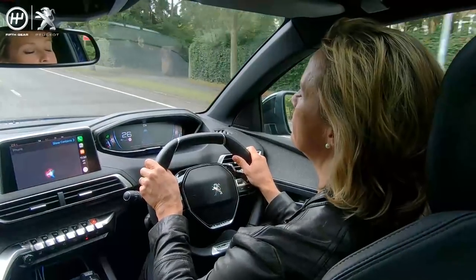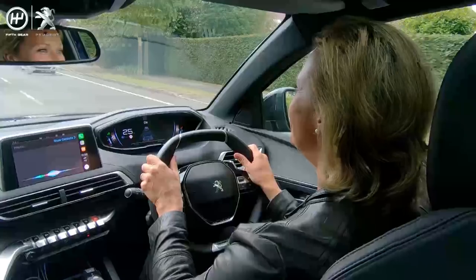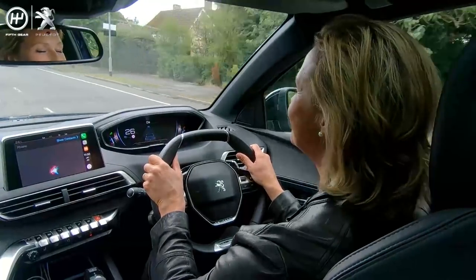Whom shall I call for you? Luxury 5 Star Spa. Calling Luxury 5 Star Spa.